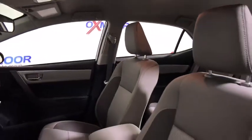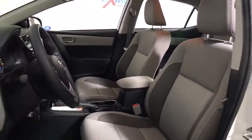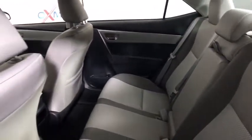Traction control, dual airbags, power steering, center armrest, power windows, rear window defroster, CD player, electronic stability control, trip computer.